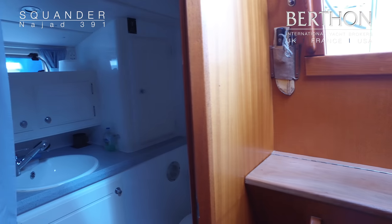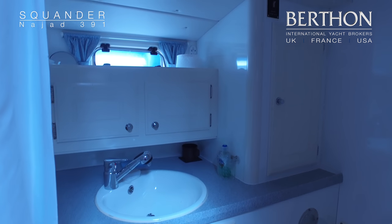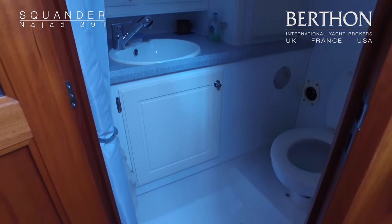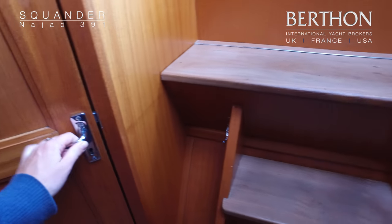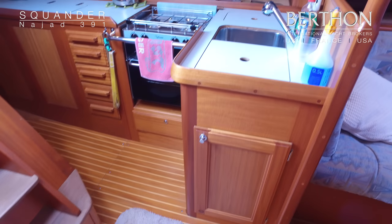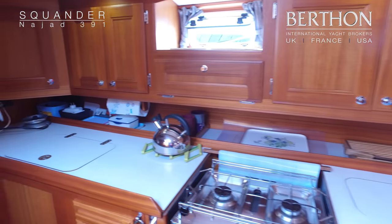Here we are into the main heads which also doubles up as a shower — it's got a pull-out shower head from the sink. Over on the port side we've got the galley, which has double stainless steel sinks as standard and a Nelson double hob grill.